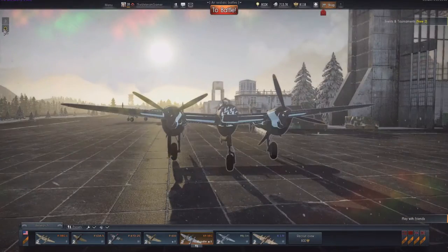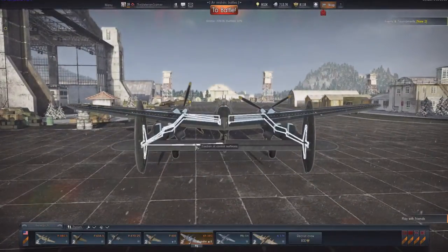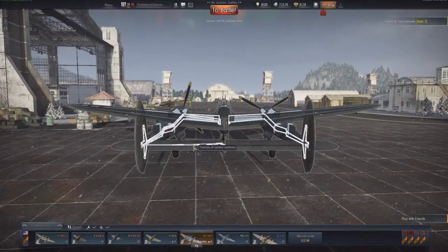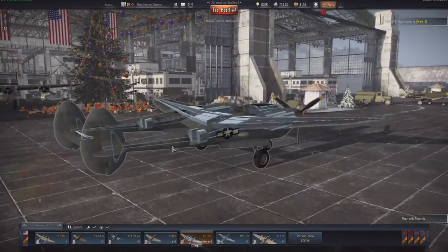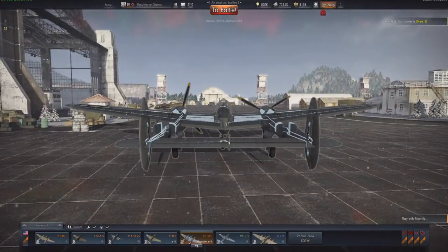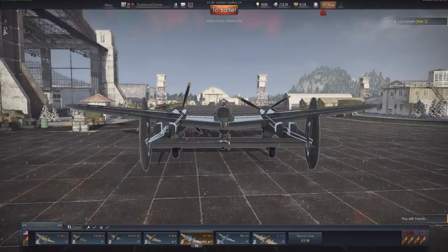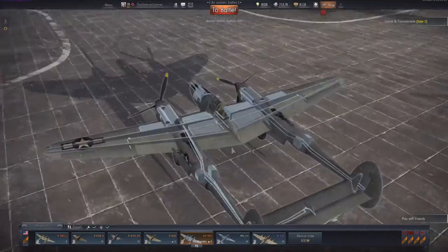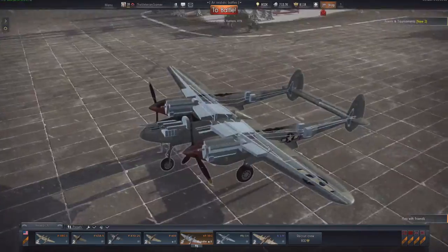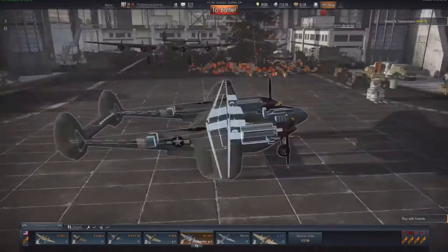Moving into the internal build of the aircraft: another weak spot is the control surfaces. They are very very easy to take out because it's one of the first things enemies will hit — they may not even be aiming for it, but they'll hit that back wing regardless and damage your control surfaces, which is a real problem because you're practically done after that. The engines aren't too big of a problem unless you're in a head-on engagement.